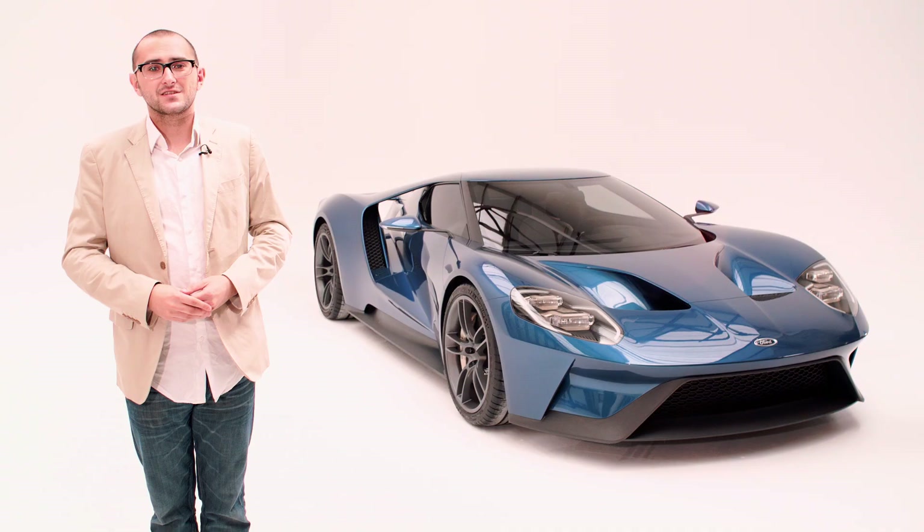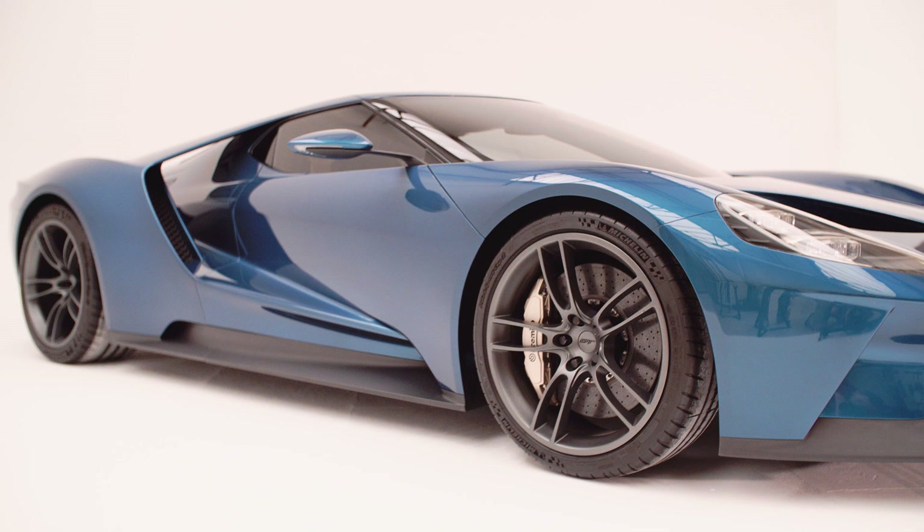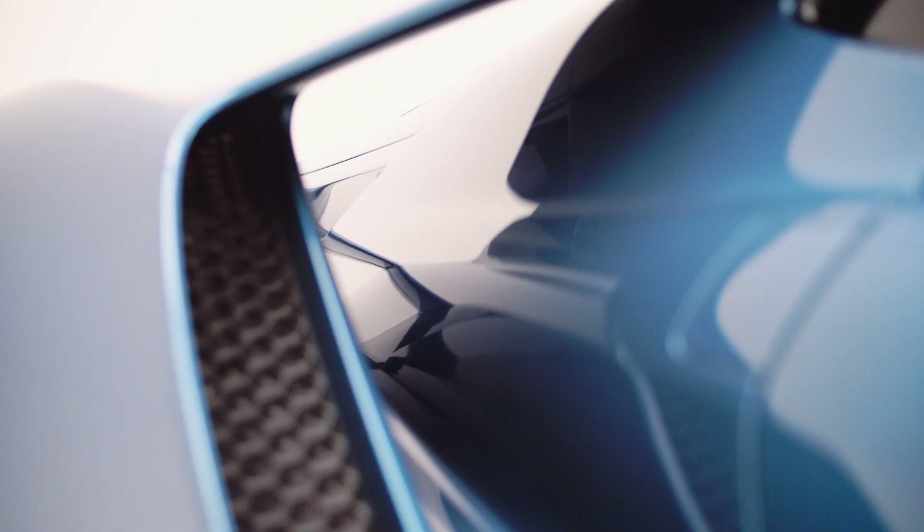Take a look at its silhouette — it is unmistakably linked to the GT40. Those headlights, the shape and positioning, are an awesome callback, as are my favourite bit: the buttresses.